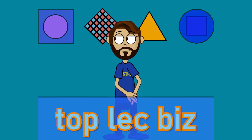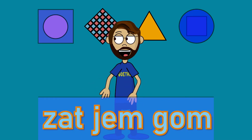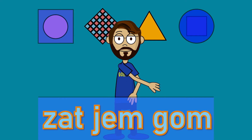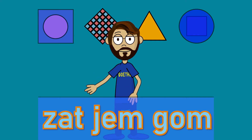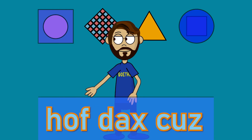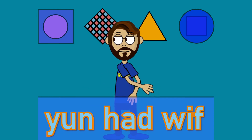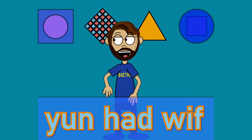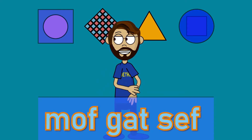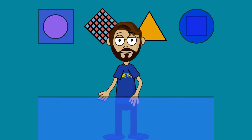Top, Lec, Biz. Zat, Gem, Gom. Hoff, Dax, Cuz. Yen, Had, With. Moff, Gat, Seth. Okay, amazing work.